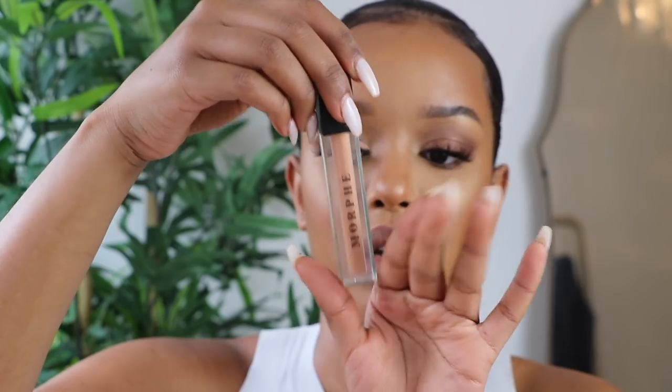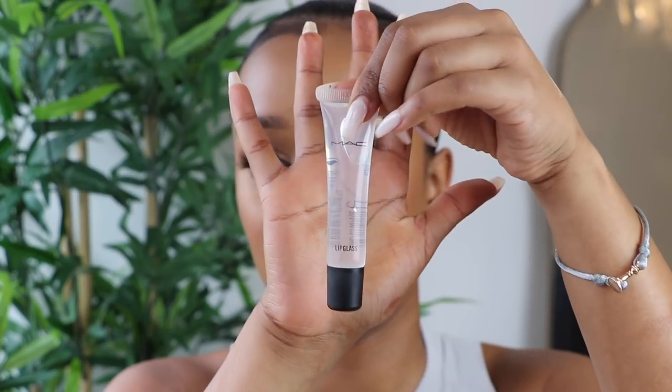For lips I'm using MAC Cork lip liner — I heard they're discontinuing it so I went and bought five. I'm also using the Fenty Beauty Stunna Lip Paint in Unveiled to line my lips for more definition. Then I'm taking Morphe lip gloss in the shade Chill, followed by Kiko lip gloss in number 20 all over. For extra gloss, I'm adding a clear MAC lip gloss on top — this stuff is so glossy.